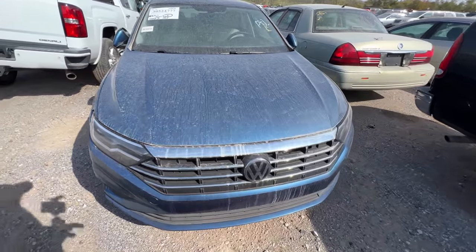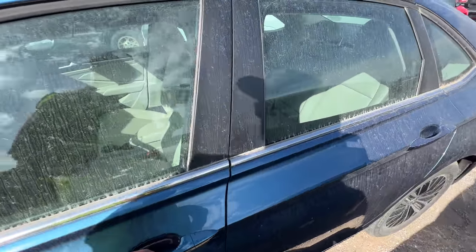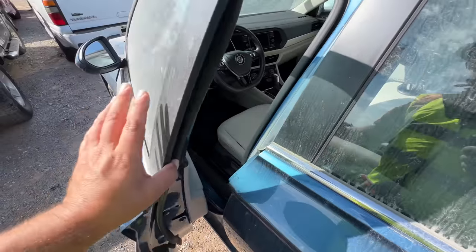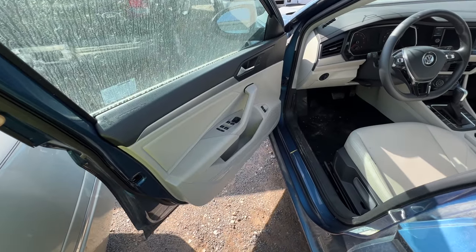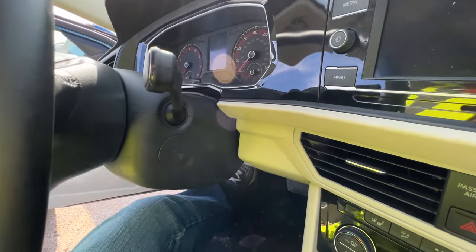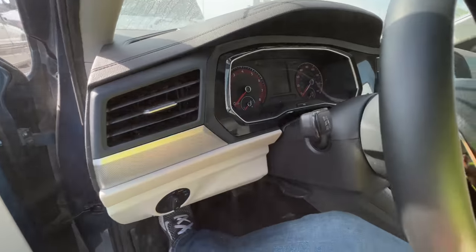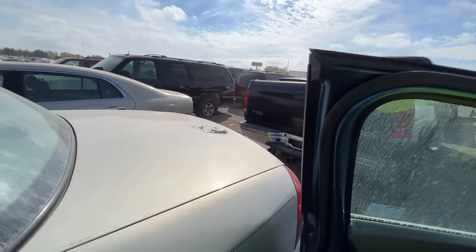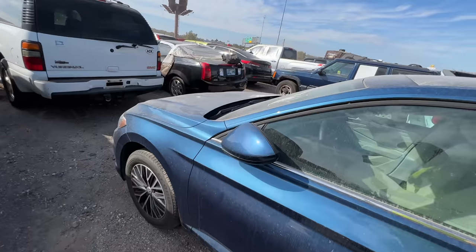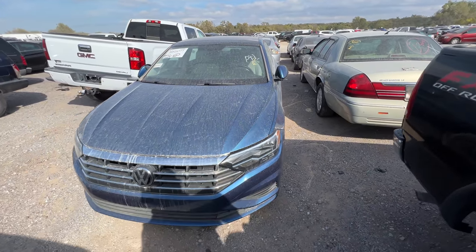Now I wanted to circle back to this 2020 Volkswagen Jetta that we looked at before. It was listed as a non-running, non-driving vehicle originally from Insurance Auto Auctions. One thing I noticed when I looked at the pictures — this car didn't have keys. I could have sworn it had keys in it. And it did — but somebody stole them. Yeah, no joke, somebody stole them. That's still a thing.